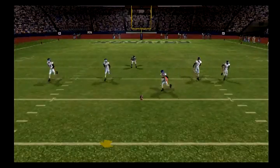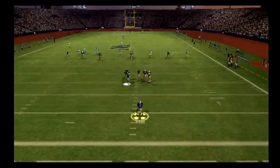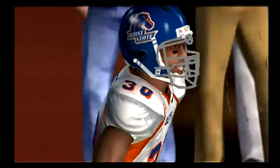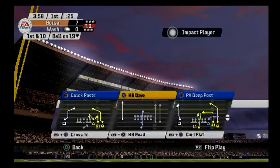Braun and number four back ready to return, and they'll be returning this one. Braun has it at the five, he's stiff arm. We'll have to see now how the offense responds this time after throwing a pick on their last run.